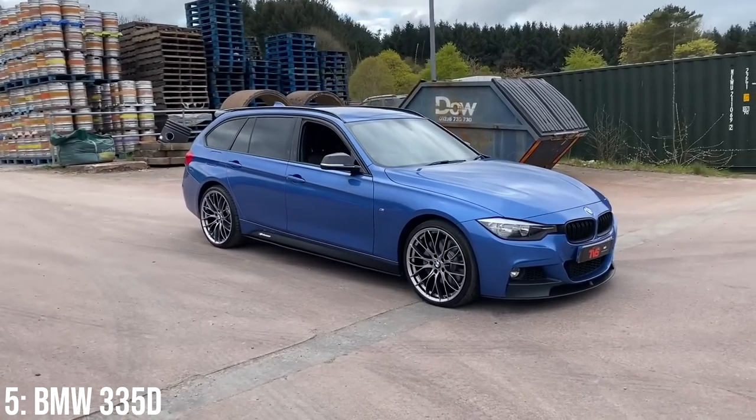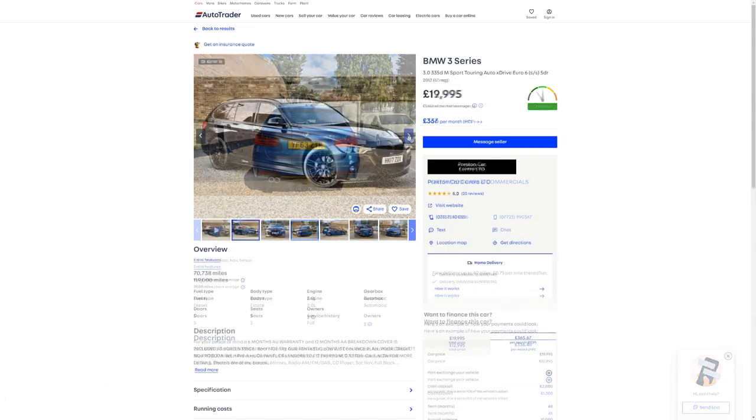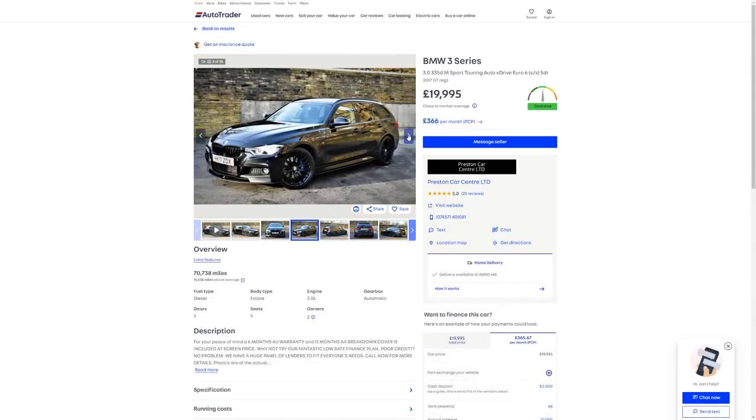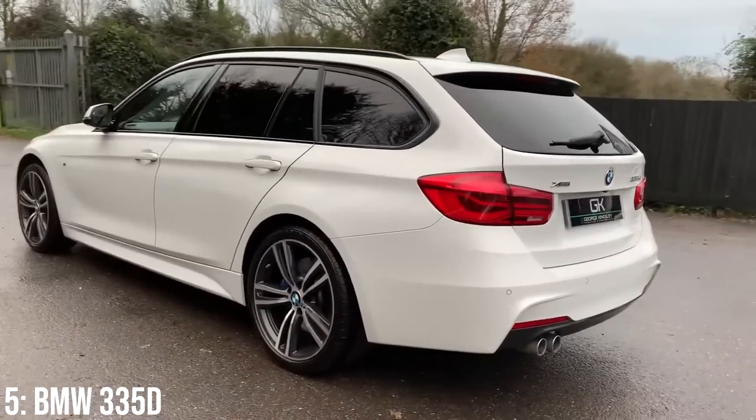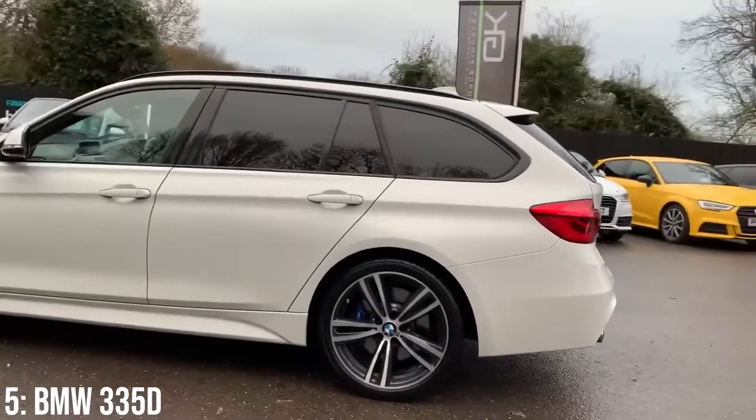Only now that the M3 Touring has come out has the 335D and 335i been toppled. These start at around £13,000, and for £20,000 you get a 2017 model with around 70,000 miles on it. That new suspension setup is also a source of trouble for some owners, and there have been recalls around the EGR valves and coolers, as well as the steering rack.